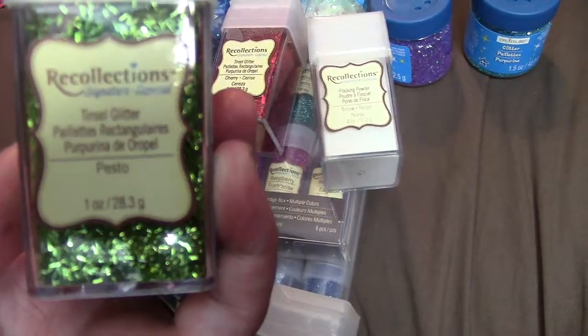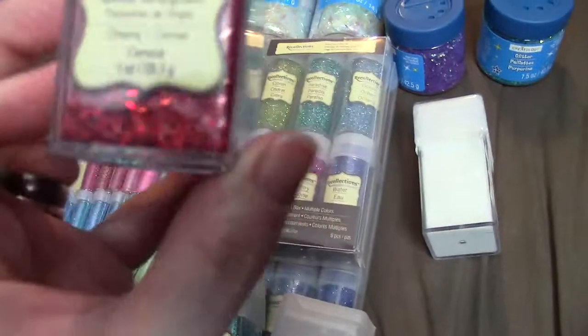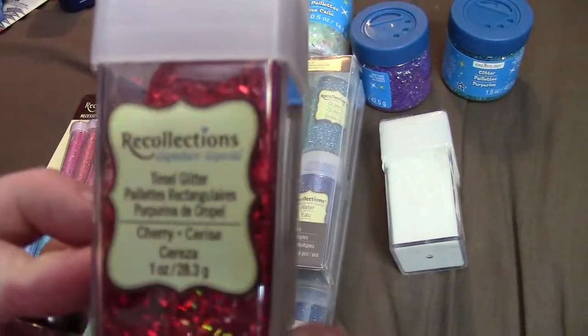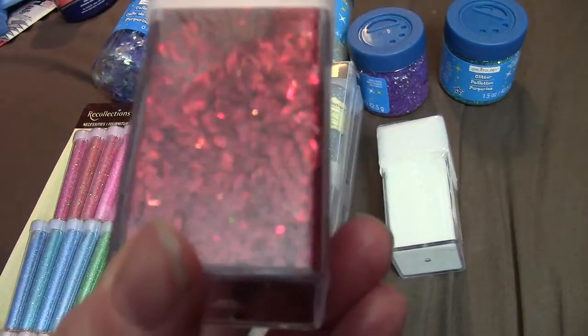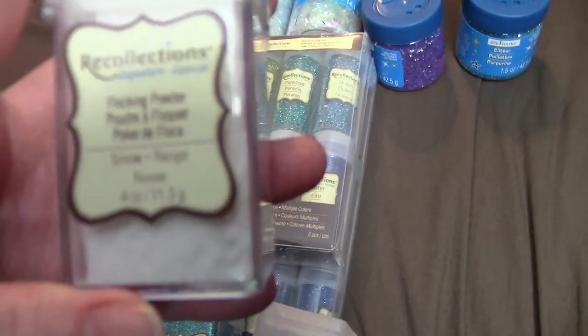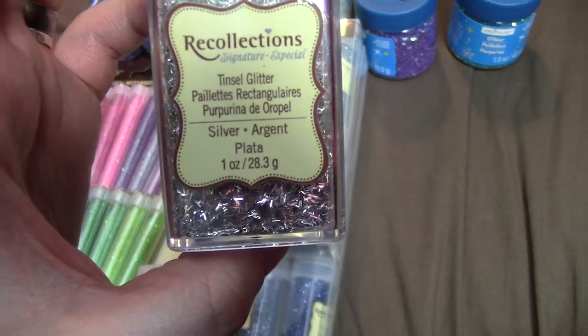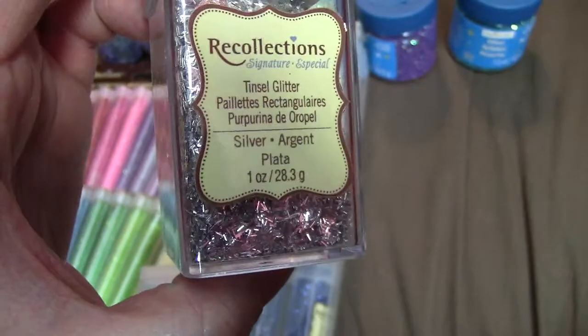This one is in pesto and this one is in cherry. The flocking powder was also on clearance — that's just white — and I picked up silver and tinsel.